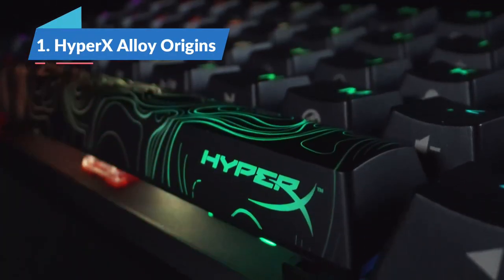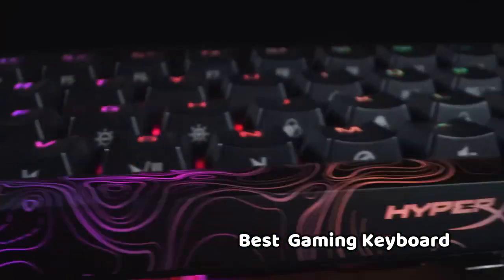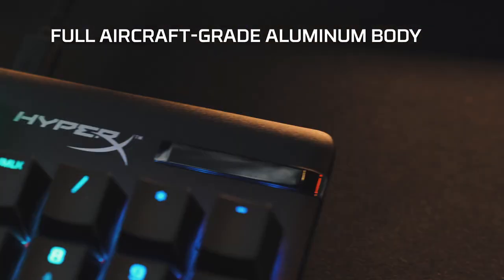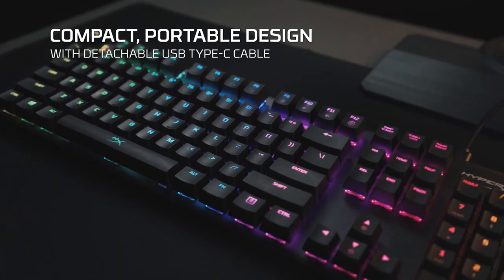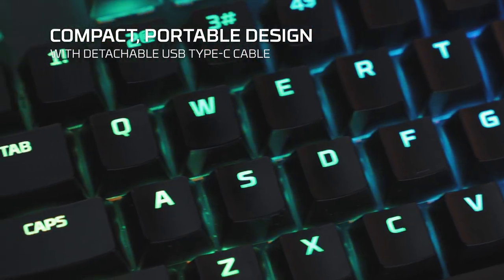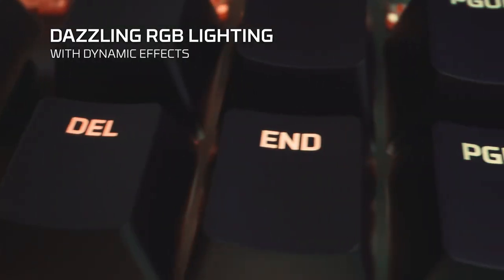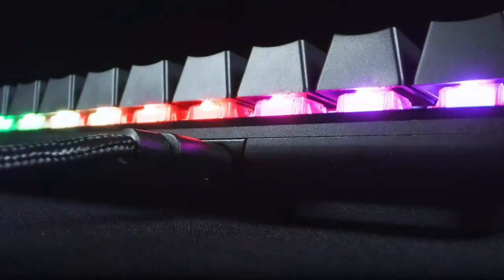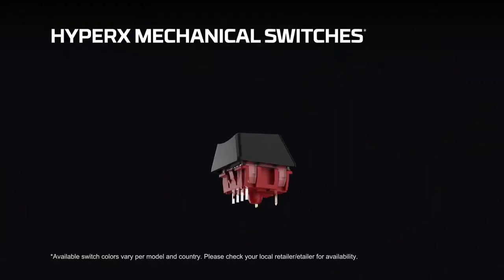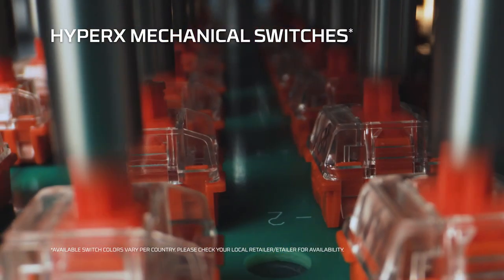Finally, we have the HyperX Alloy Origins, the best mainstream gaming keyboard in 2022. The HyperX Alloy Origins' compact and quality build makes it the best gaming keyboard for mainstream gamers who just want to get down to gaming. It's comfortable, with a premium look and feel from its keys to its frame and vibrant RGB lighting. If you're familiar with linear switches, which are quick but offer little feedback, you'll feel right at home with this keyboard's red switches. We've also tested the clickier version with HyperX Aqua switches.